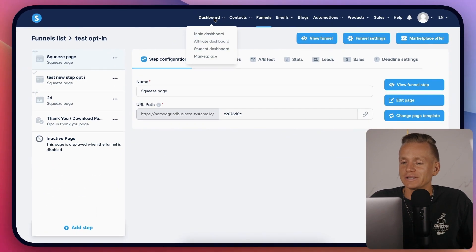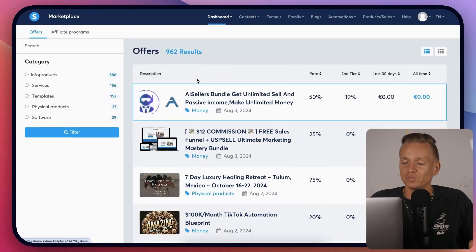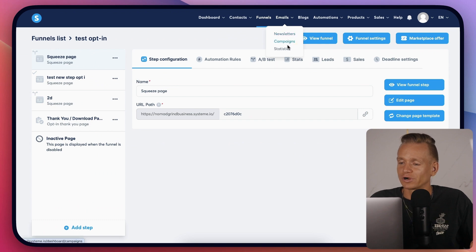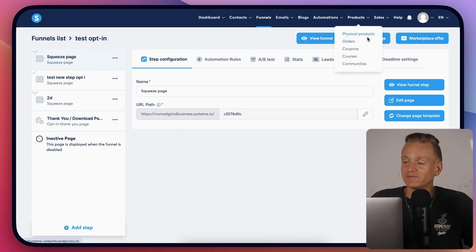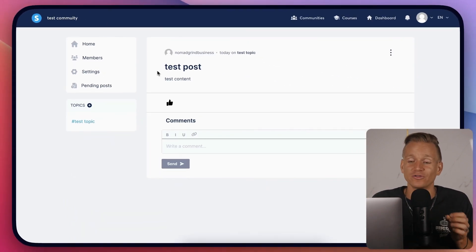On the dashboard you have a marketplace where you can add your own offer and have others promote it, and you can promote others' offers too. You have newsletters, campaigns, statistics, automation rules and workflows. Under products you have physical products, orders, coupon codes, courses, and you can even create communities. The courses and communities have all the basic stuff you need — they work great, though not as polished as some specialized software.